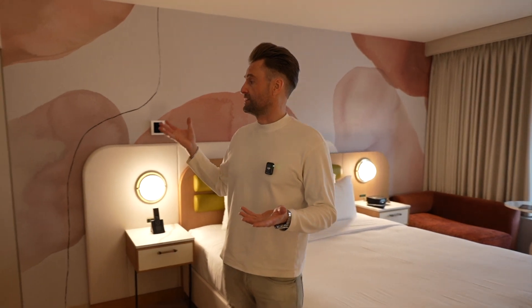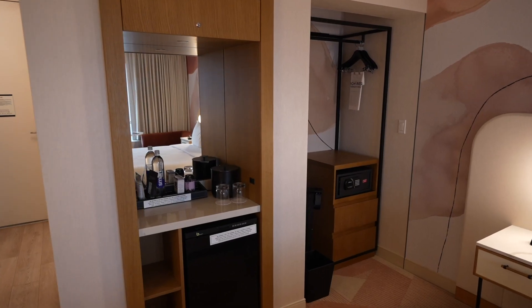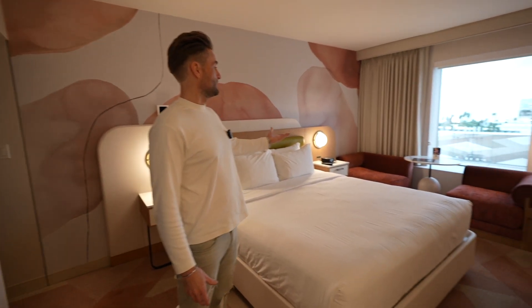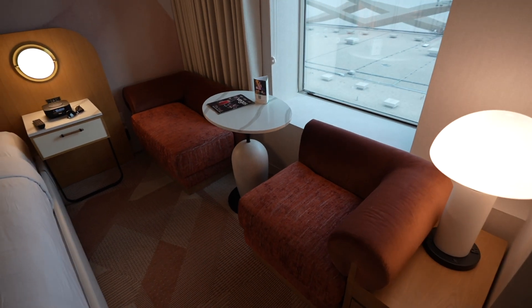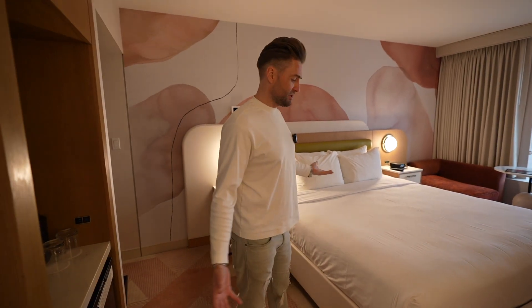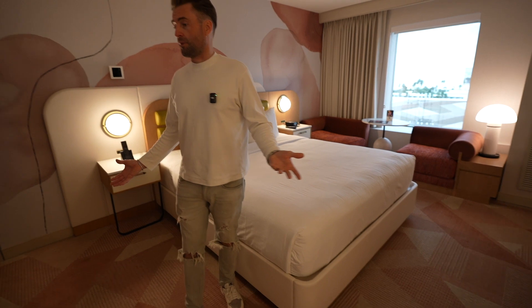We don't have any air conditioning unit next to the bed like in the old rooms. What I don't like is this open closet — everything is open here. But I do like this lounge area with a table, it's pretty cool. The bed size is king.